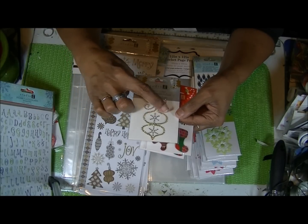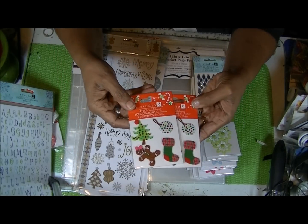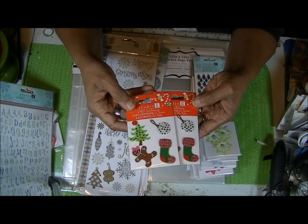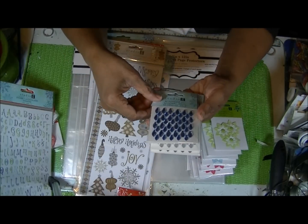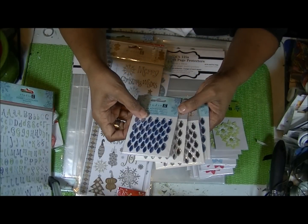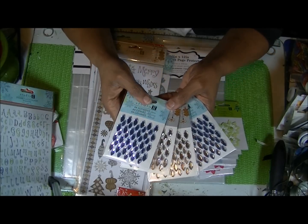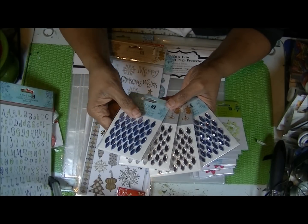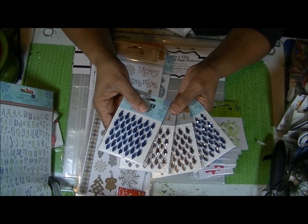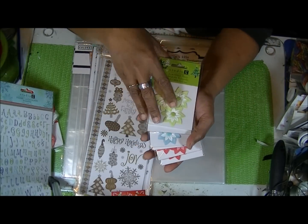Here are a couple of embellishments. I have some teardrop or raindrop style gemstones in blue and crystal color.